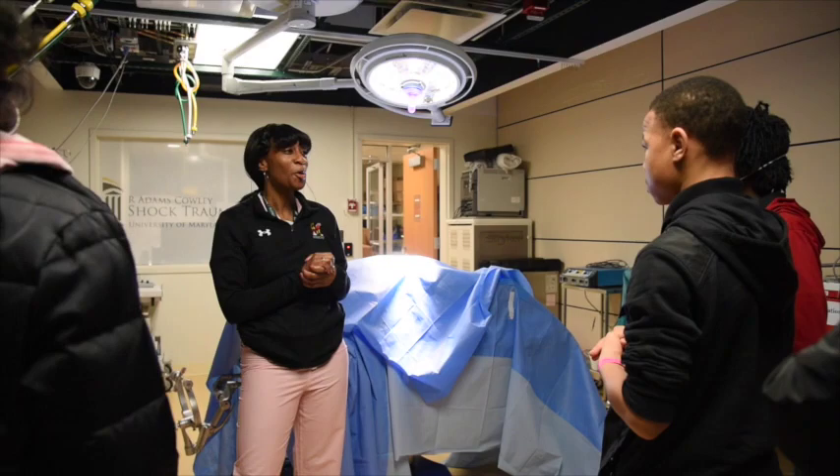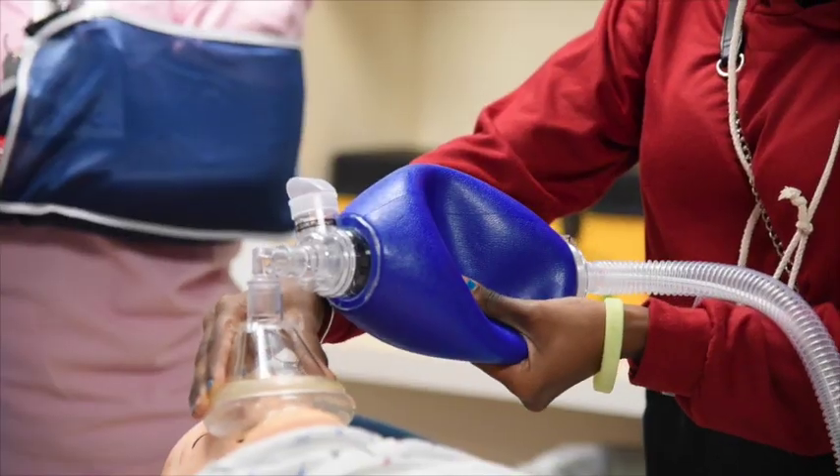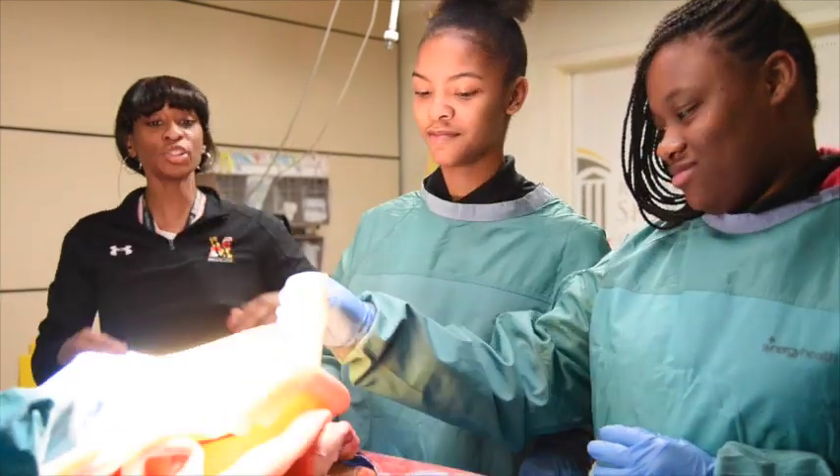They'll tour Shock Trauma Center and get support on a group assignment — a case study where, over the course of the year, students are studying a patient scenario where a 16-year-old is hit by a car and has associated injuries to recover from. That seemed like the perfect setting to bring them to trauma, bring all the specialties together, and let them practice some of those skills.